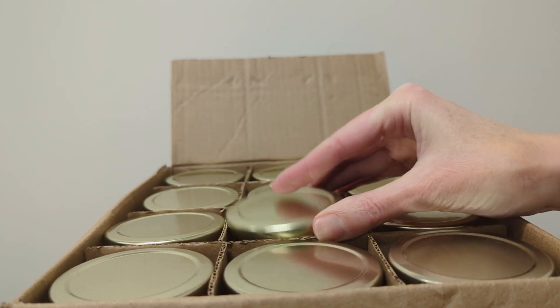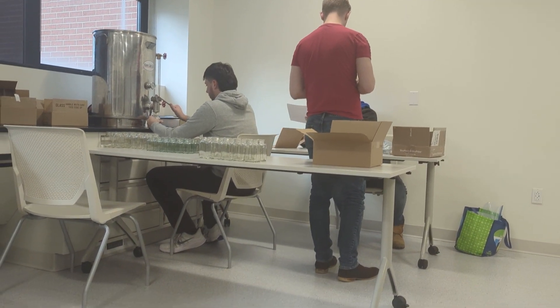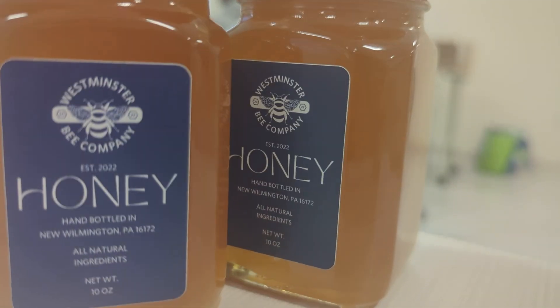It's a pretty interesting process, and it was cool because I played a part in all of them. It's pretty cool just to say that you did that.